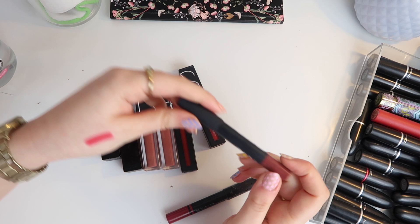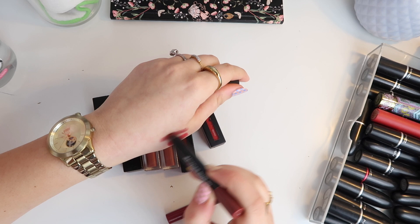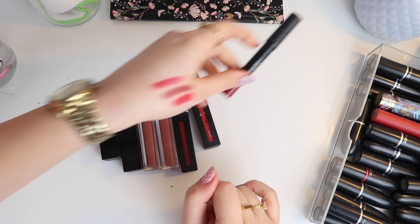We'll swatch the Velvet Matte — this is in the colour Mysterious Red. Beautiful, would definitely wear that, so we're going to keep that. We then have Doomy Baby which I've clearly worn — really lovely as well. And then this one I'm tempted to get rid of because honestly what happened to this lid? I don't love the satin lip pencils as much as the Velvet Matte. This is in the shade Hyde Park — I've had this quite a long time. I'm happy to get rid of this one.